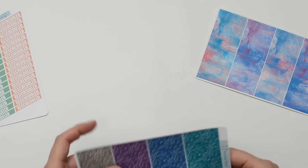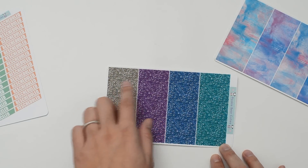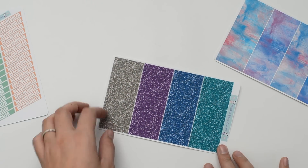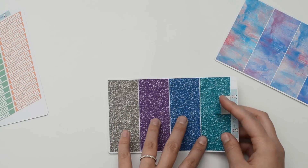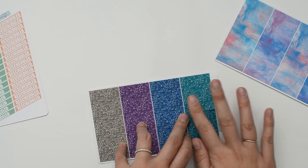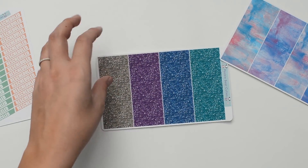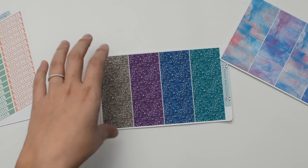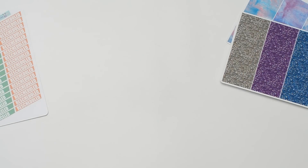I also got these washi stickers which have the same layout — four full boxes and four of each size — but these are the blue, purple, and gray glitter washi. I do like the glitter pattern she used. Glitter is really hard to portray on matte sticker paper and it depends on the type of glitter pattern you use, but these look pretty good — the colors are really nice and saturated too.